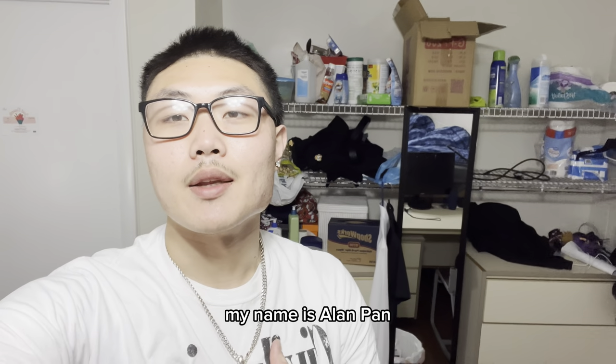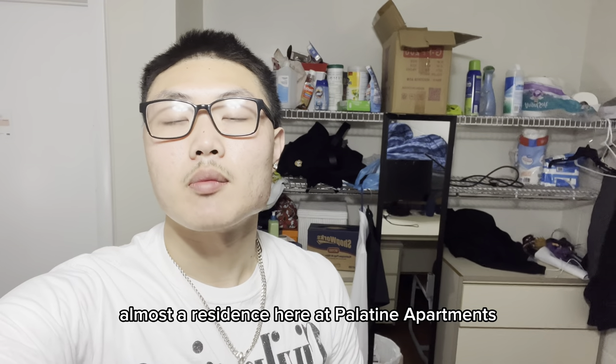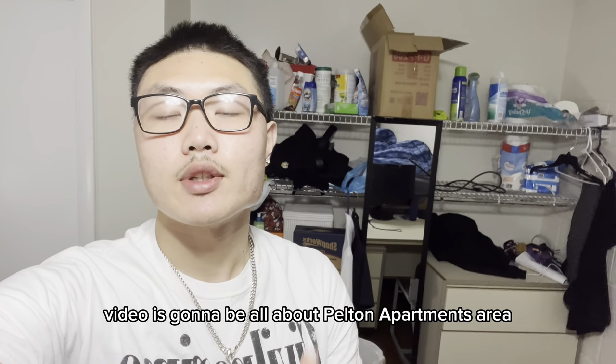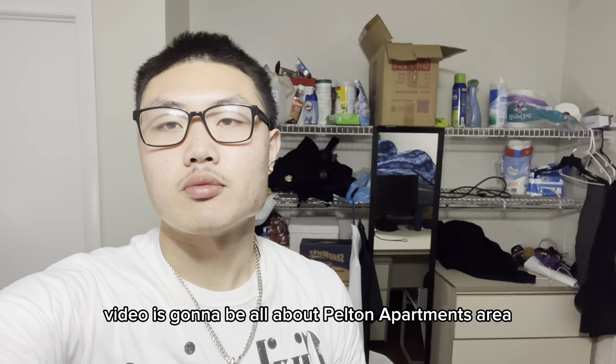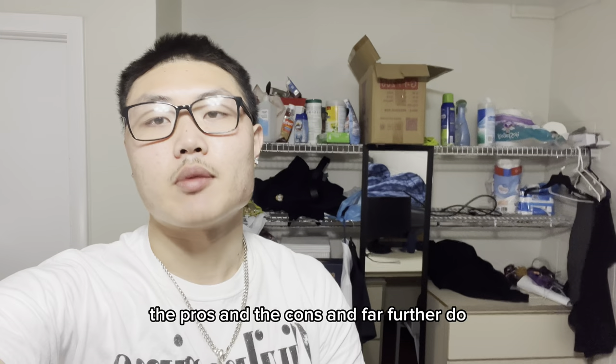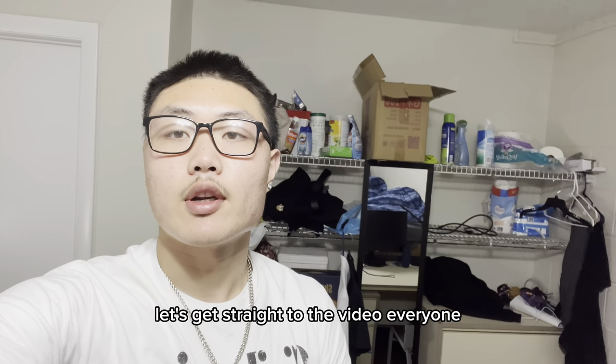Hi, what's going on everyone, my name is Alan Pan. I'm your host for the video. I'm a sophomore at Old Dominion University and also a resident here at Powhatan Apartments. Today's video is going to be all about Powhatan Apartments — the area, the parking lots, the pros and the cons. So let's get straight into the video.